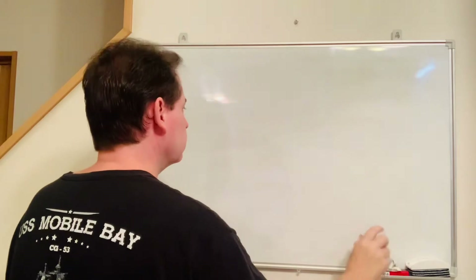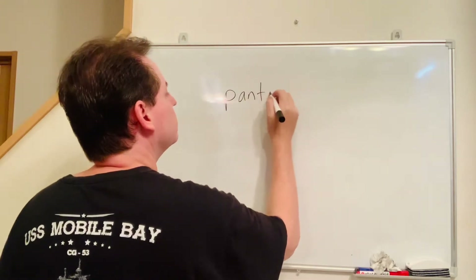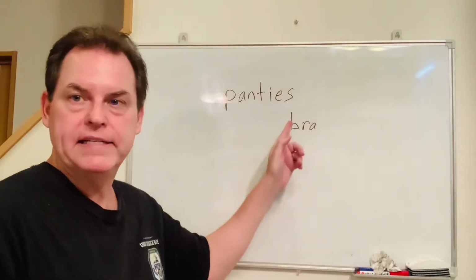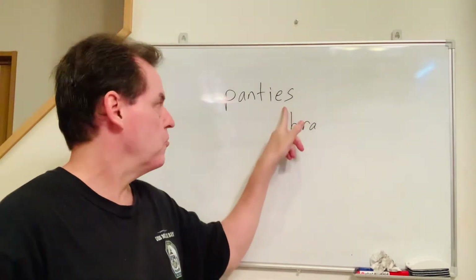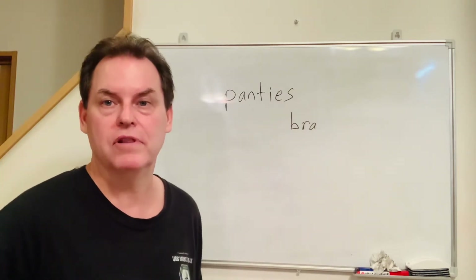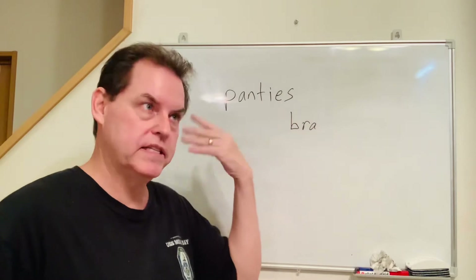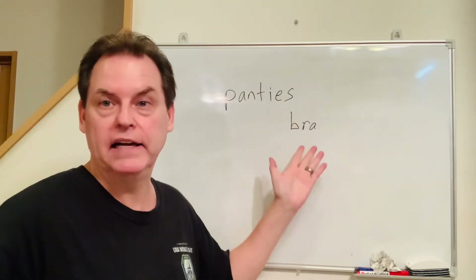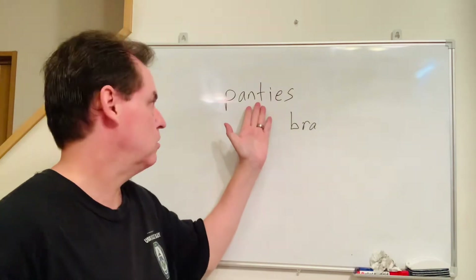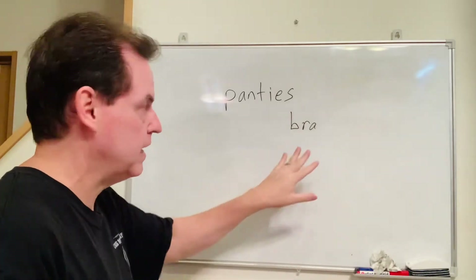For ladies, panties — that's ladies' underwear — always plural. Maybe because a long time ago they were like pants, a little longer, and covered both legs. So panties is plural. But bra is not — it comes from a word similar to t-shirt, and t-shirt is not always plural. So panties: plural. Bra: not plural, but countable — two or three bras.